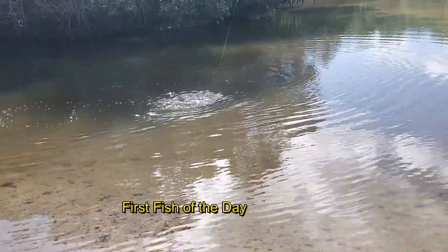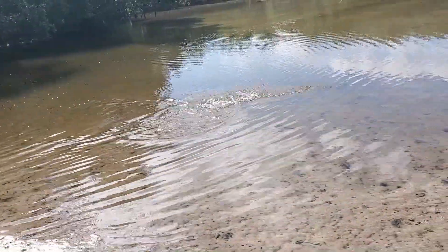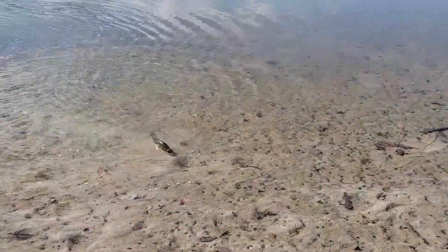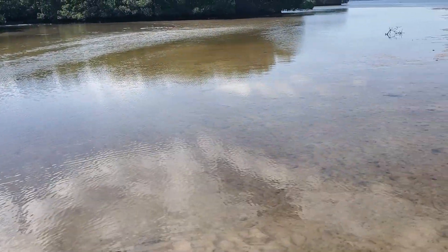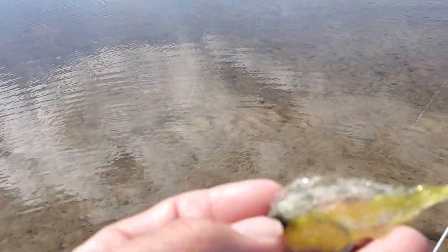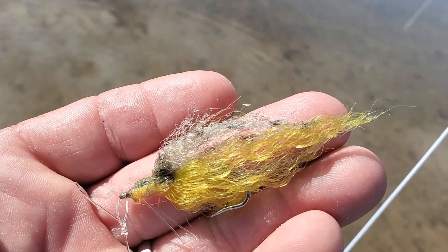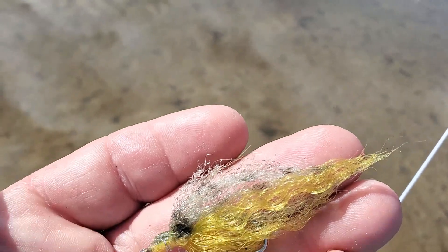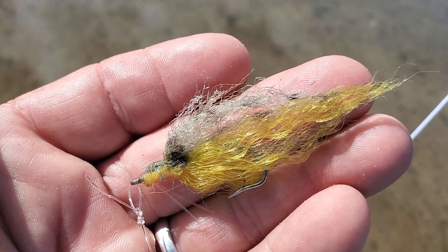Not much more than a puddle here, but there are some small snook in it. Bringing this guy up on the sand — there he is. Time to give him my fly back. When the water is really low and clear like it is right now, I'll cut back considerably on the size of my bait fish patterns. This one's probably about three inches long, yellow belly and olive top with some little stripes done with a magic marker — and that's the fly that's working today.